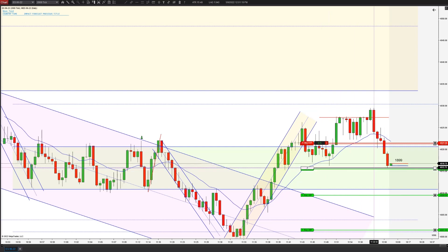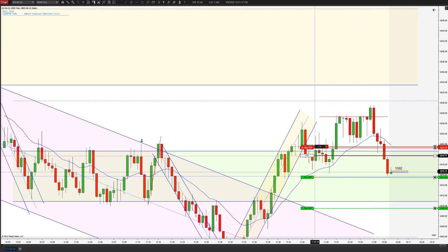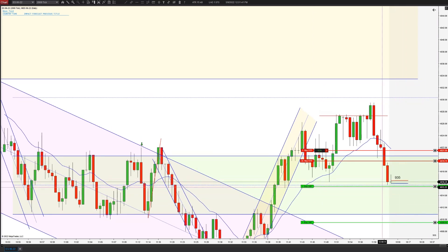I don't want to move my stops, but I may have to lock in some of this profit. It's a difficult day. Very close — missed it by a tick. Still working in our favor, but I am going to lock some of this in. Yeah, we do get that runner.